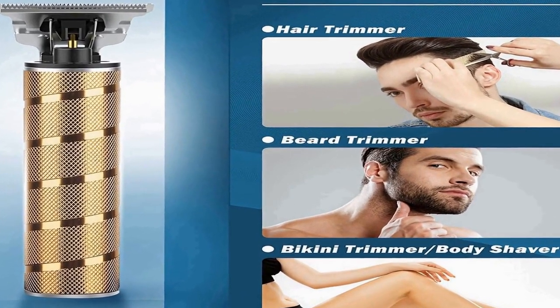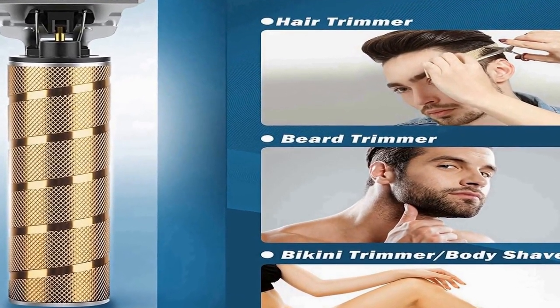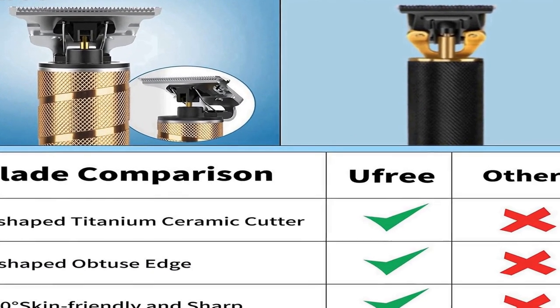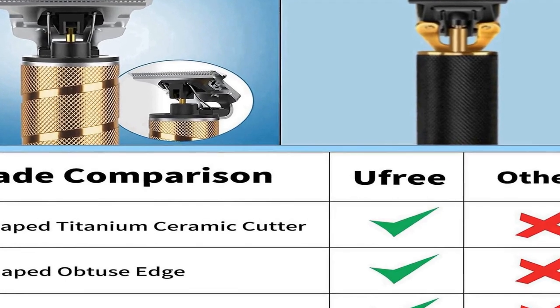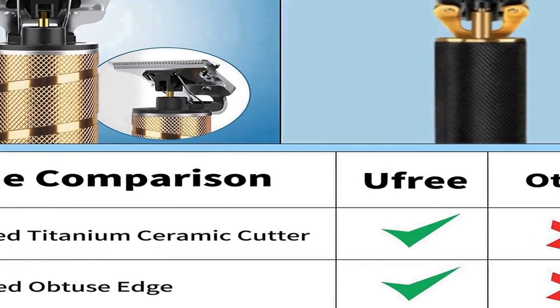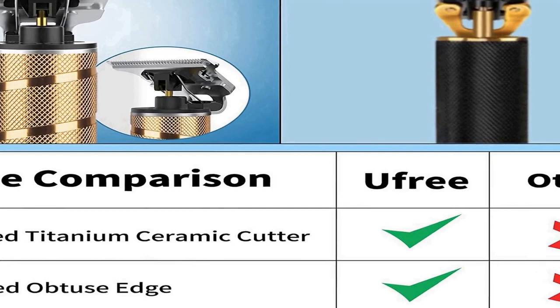Perfect shaving kit clippers for hair cutting, trim body hair, clothes trimming, crisp lining, beards, sideburns, etc. The trimmer can be used at home, also as barber supplies for barbers.